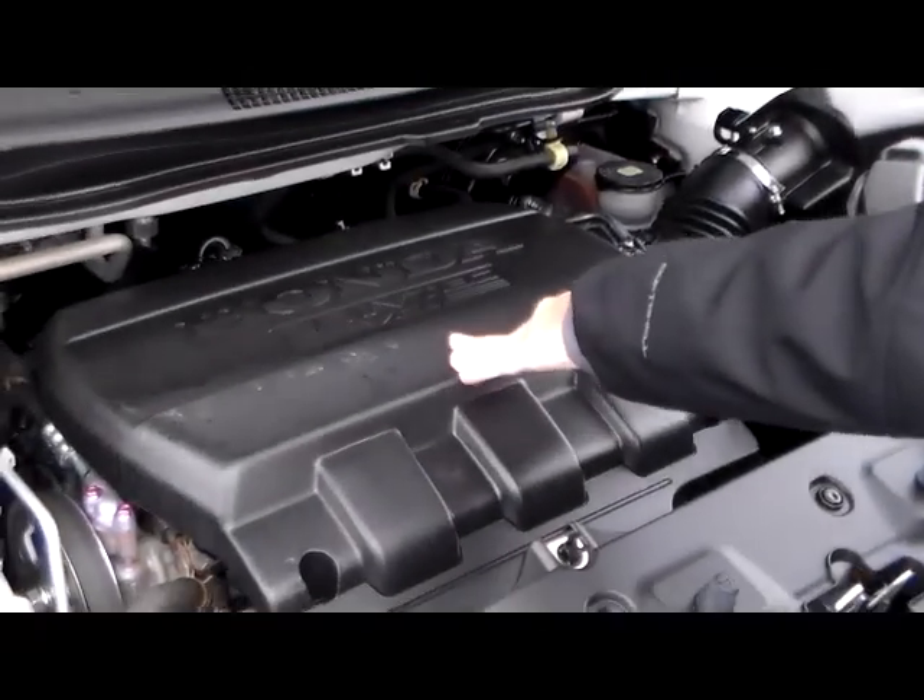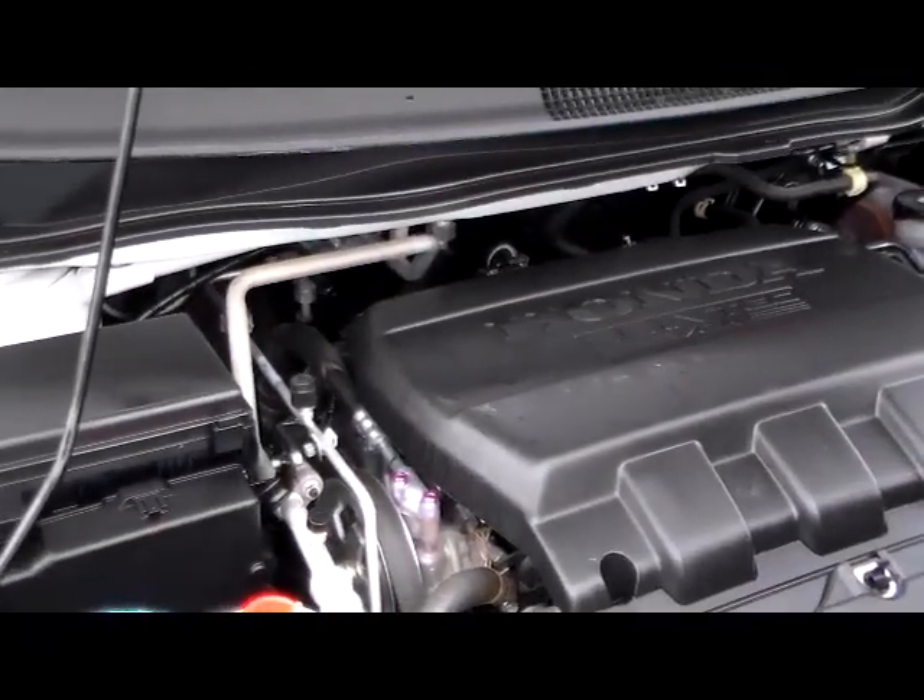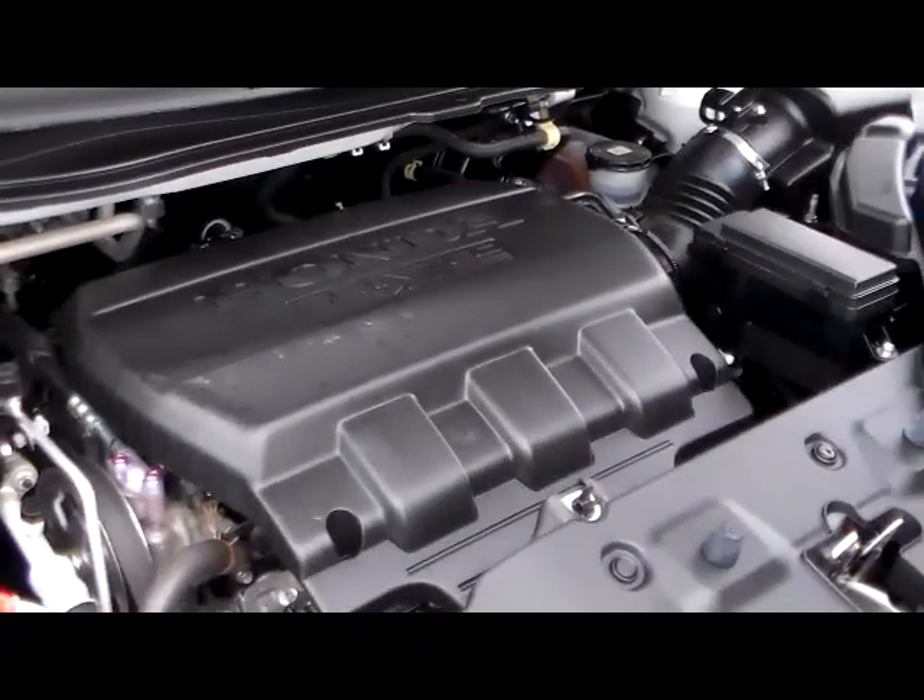Ask to see the free Carfax report. It has a 3.5L i-VTEC six-cylinder motor with variable cylinder management — at cruising speeds it will shut off up to half the cylinders to save on fuel.